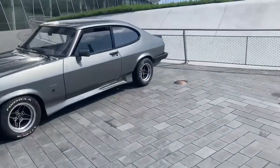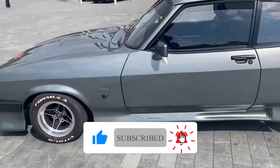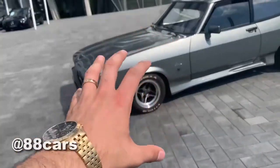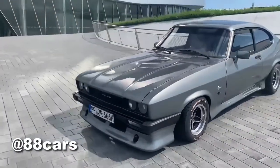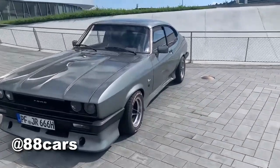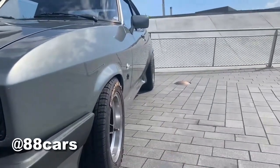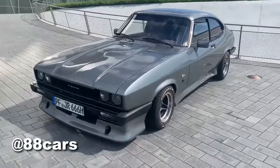Hello guys, welcome to 88 Car Challenge. We have today a really cool car — I really love the tire. The thickness of the tire is so high, it looks like racing or something. It's really cool. The tire comes out here and also the rear part. It's a really good combination, I really love that.